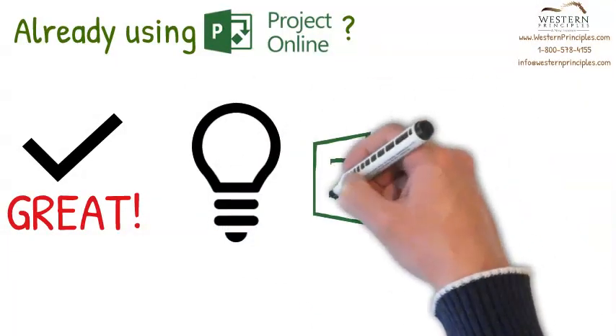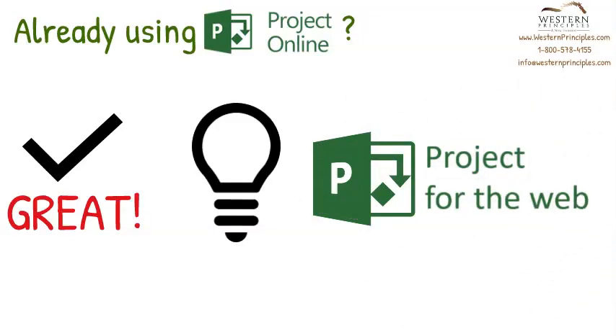With Project Online, you also have full access to Project for the Web. It's already available to you, so you can dip your toe in the water and start using it with your small project teams.